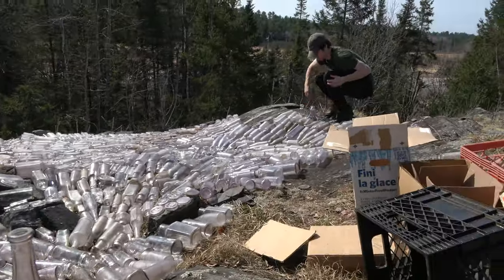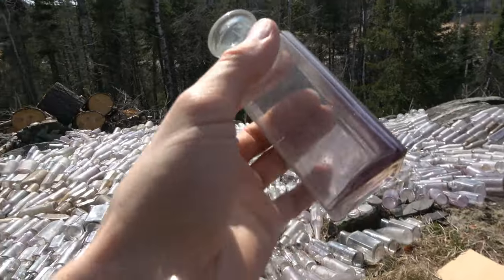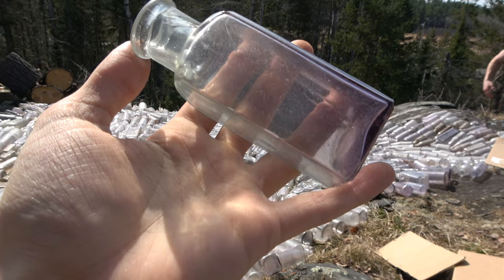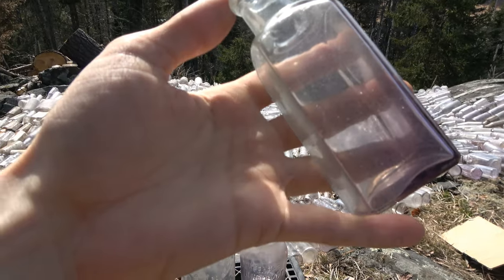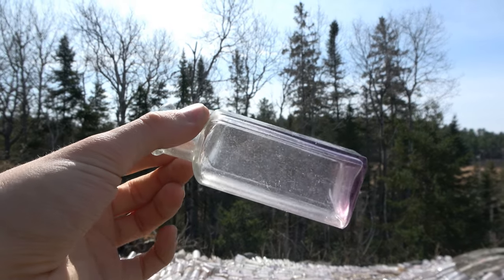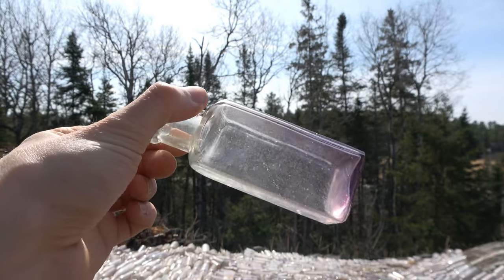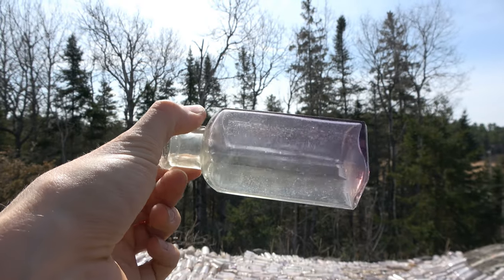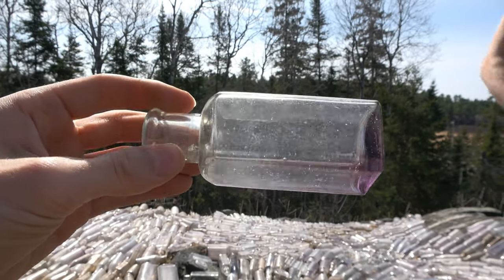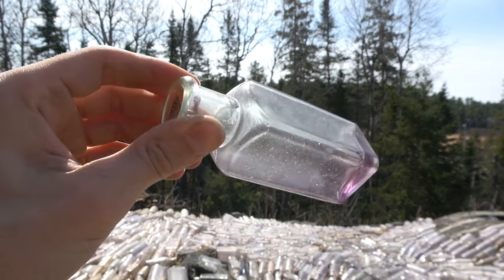There's also one over here I just want to show really quick — this is the strangest thing. It is half purple and half green. It's so strange — half purple, half green bottle. I've never seen that before. Like this side is literally green and then this side is purple. I don't understand. That is a very odd bottle.